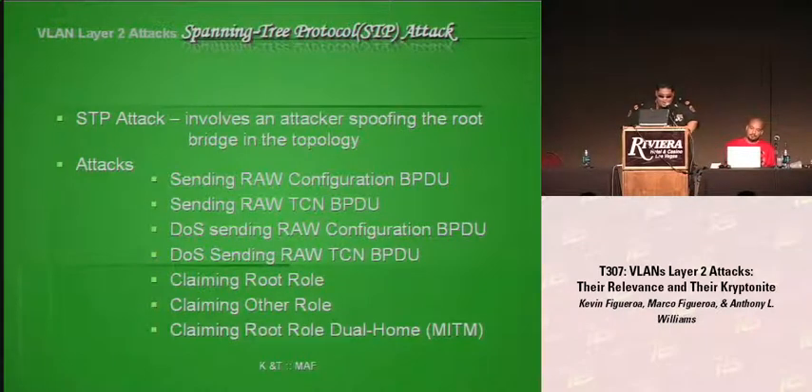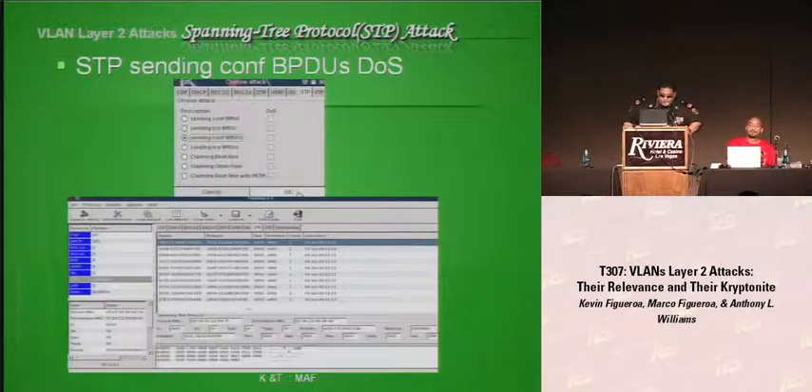STP attack: the idea is to fool a network of several switches by forcing all switches to forward packets to the attacker machine. The attacker must send a BPDU packet advertising the root bridge to the switch where they're connected. Using Yesinia, you can send a configuration BPDU DoS attack or claim the root role. Once you run the root attack, Yesinia sends a BPDU every two seconds with the same priority as the current root bridge but with a slightly lower MAC address, ensuring victory in the root bridge election process.